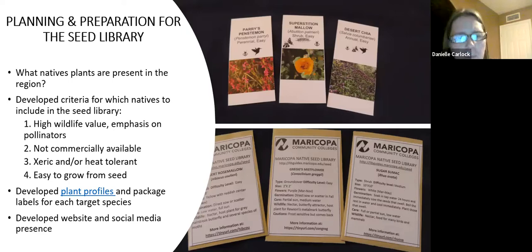I developed plant profiles — we'll tour the website in a few minutes — and package labels. One of the barriers I wanted to remove was cost, so that's why the seed library model gives everything away for free. I also wanted to provide as much information as I could about the plants to make it as easy as possible, which is why the labels have what they have. The website and social media — Instagram, Facebook, and Twitter accounts — were also developed.